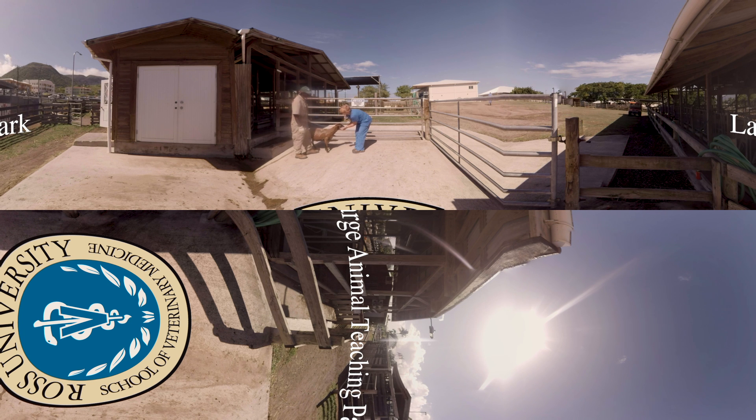It isn't just our international location that makes Ross unique. It's our compassionate students and how they embrace the Ross experience. It's our dedicated faculty. It's our Ross family that we've formed together in our home away from home.